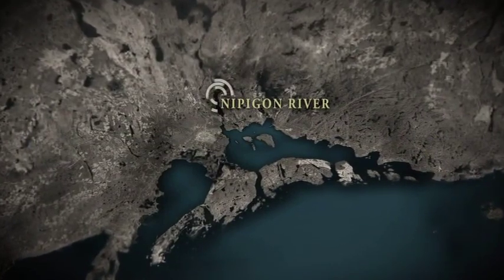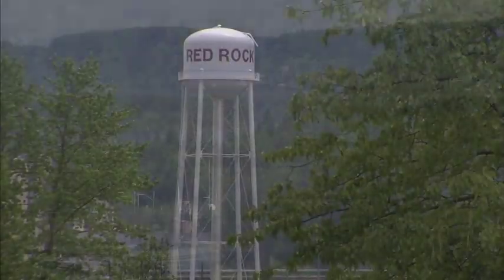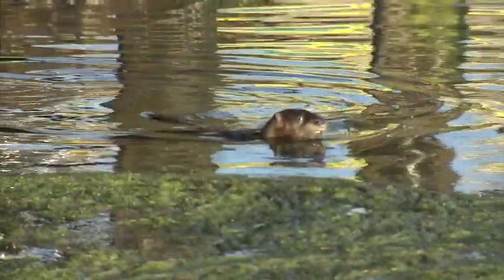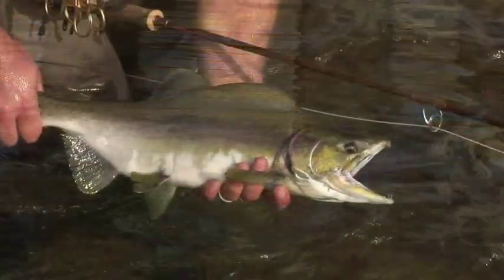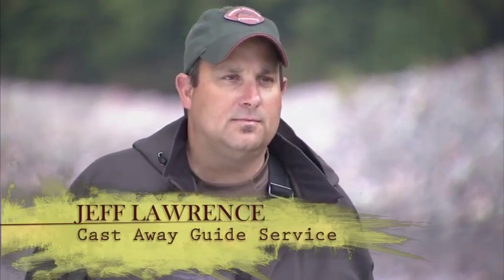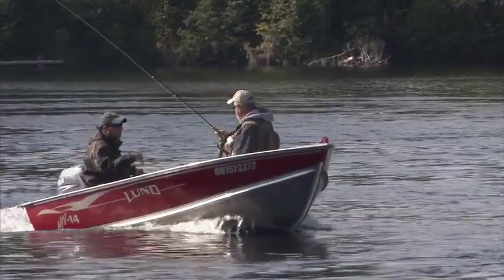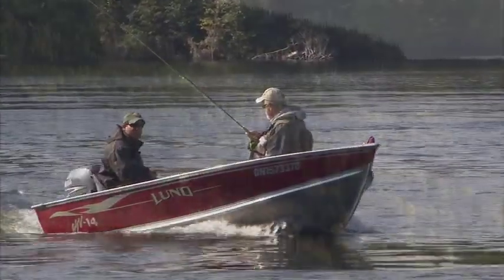On today's show, the New Fly Fisher crew are guests of Nipigun River Adventures, located just north of Thunder Bay in the town of Red Rock, Ontario. The area offers spectacular beauty, wildlife, and some of the best fishing I've ever had in my life. My guide for today is Jeff Lawrence, owner of Castaway Guide Service. Jeff's many years of experience and his intimate knowledge of the rivers in the area will assure me of a successful day.